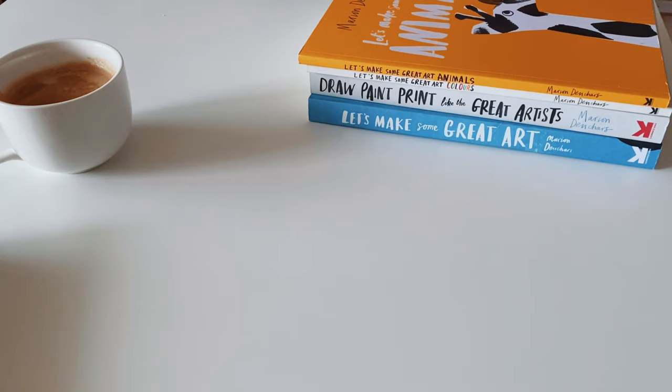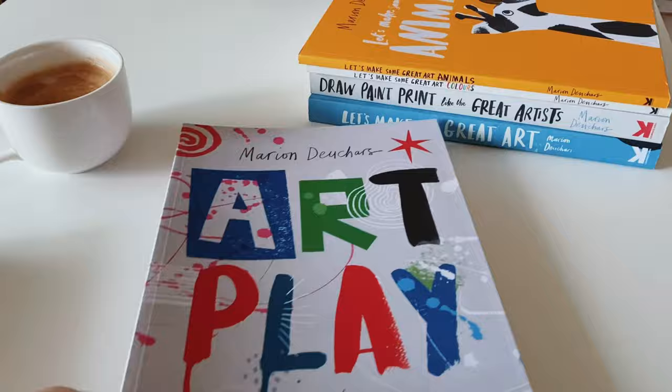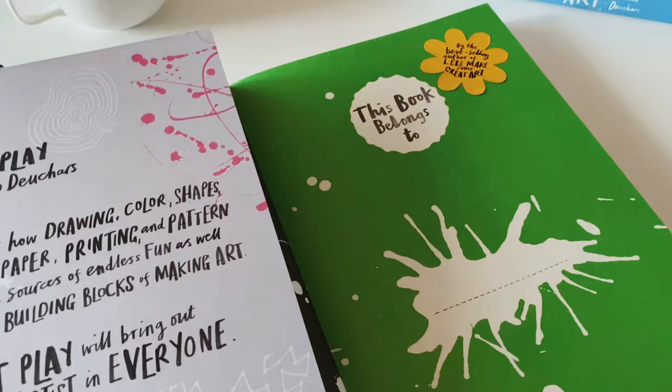The next art books I'm going to show you are for my first grader — oh my gosh, I can't believe he's in first grade already! These are by Marion — I'm sorry, I cannot pronounce her last name properly so I don't want to say it in case I make a mistake.